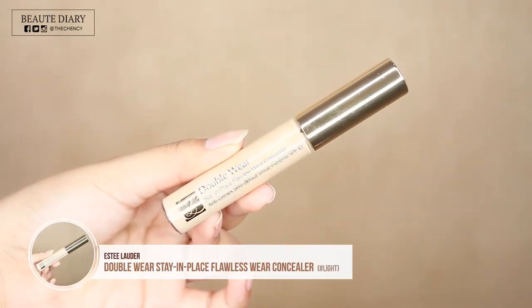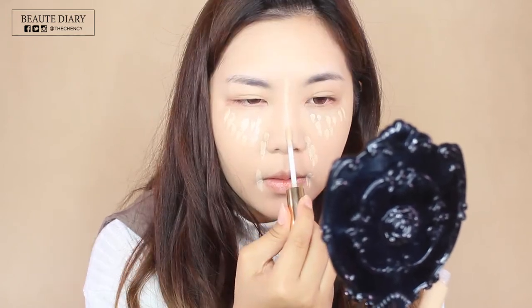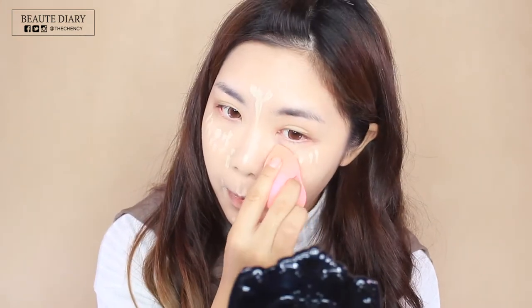I'm not only concealing but also highlighting my face. I'm taking this Double Wear Stay-in-Place Concealer from Estée Lauder. I'm applying it under my eye area to cover my dark circles and also to the parts that I want to highlight. Then taking my lovely damp Beauty Blender and just blending it out.